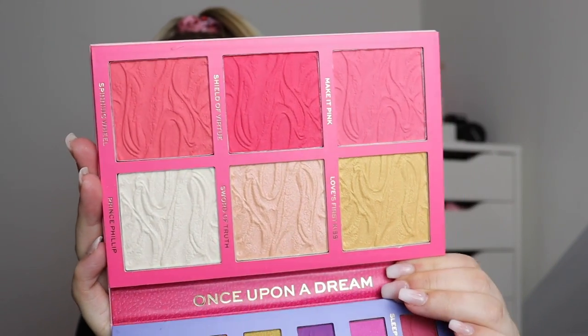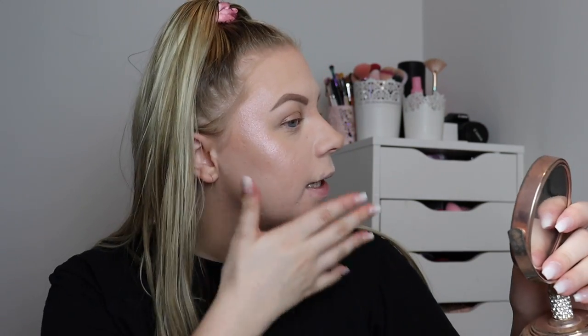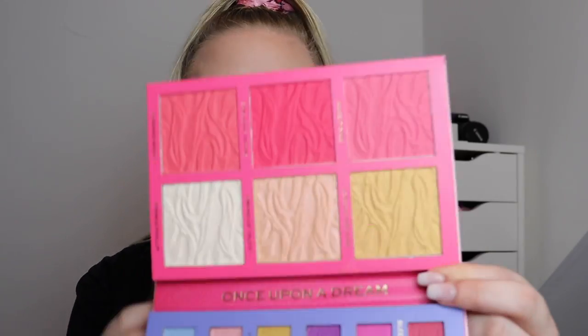Now moving on to the big palette — I'm going to try the middle highlighter shade called 'Sword of Truth.' This color is a lot more like what I would reach for; it suits a fair skin tone really well. I can't see any sort of cast. Again it is more of a glowy highlighter, so if you're not into super blinding ones you're going to really enjoy the formula of these. I like the highlighters — this one I definitely would reach for, but it's just not super blinding.